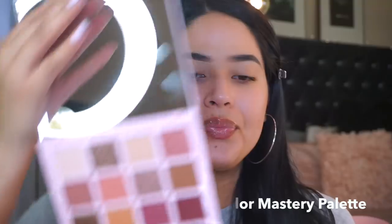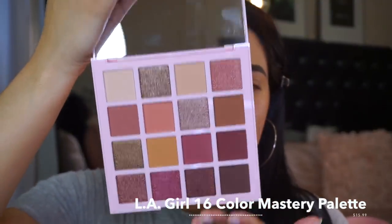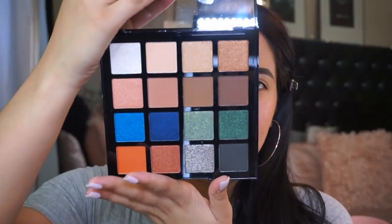I asked you guys on my Instagram page which eyeshadow palette I should use for today's video, and a lot of you voted for this palette right here. It's the brand new LA Girl palette — I believe they're $15, and I love LA Girl. A lot of you guys picked the pink one. It has a big mirror and comes with shade names on a little tape, but I threw that away.